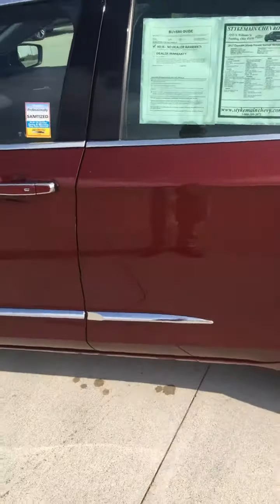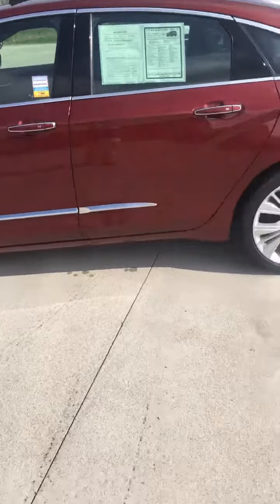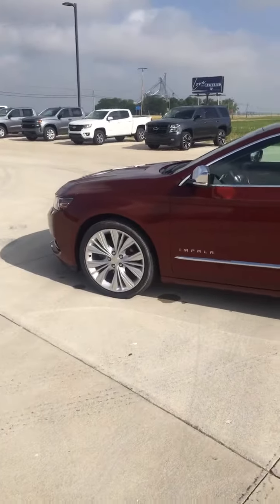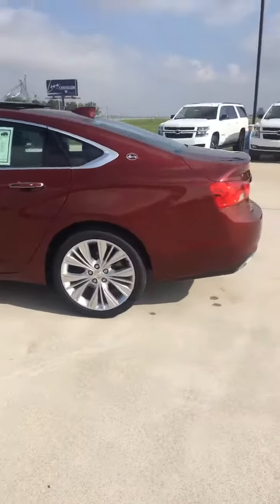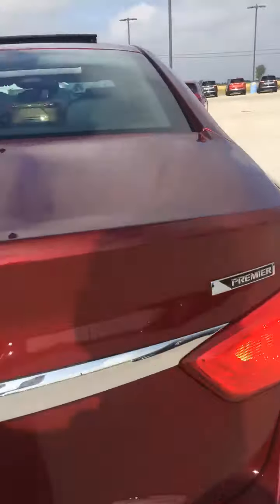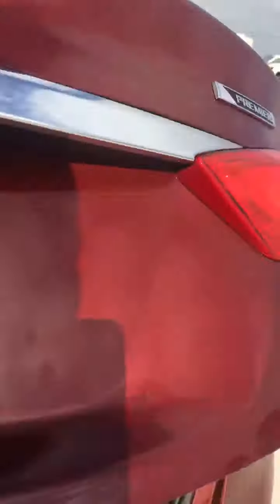This is a Siren Red Tint Coat. It's got nice wheels on it — a little bling to it. V6 engine. Impala Premier. And it's got a spacious trunk.